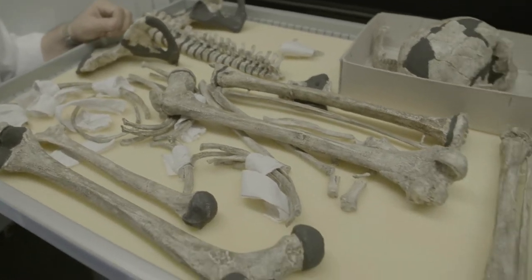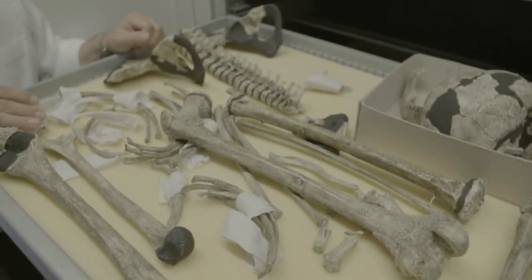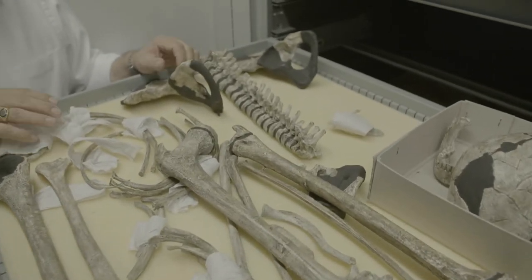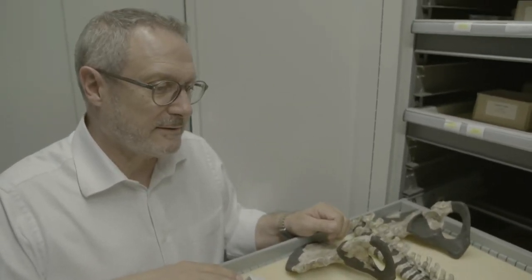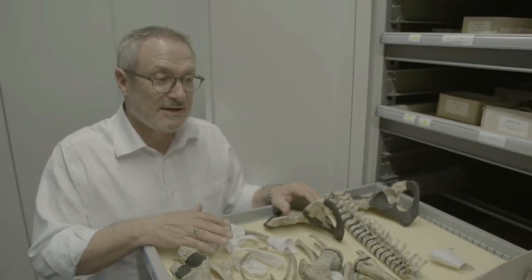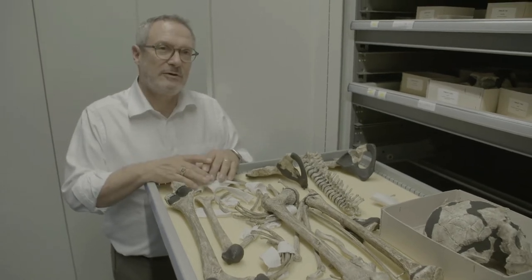This is almost a complete skeleton of a hominin who lived in Africa about 1.6 million years ago. This is not the real skeleton — it's a cast of the skeleton kept in Nairobi, Kenya. This individual had incredible importance not just for understanding this very species of hominin, but for understanding human evolution in general.